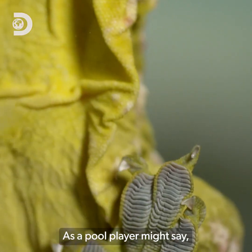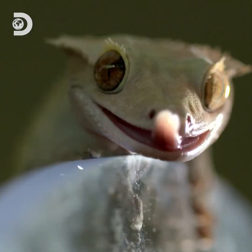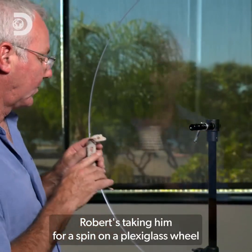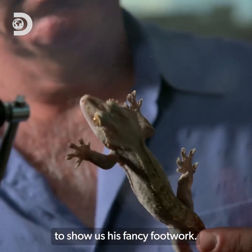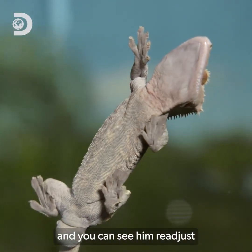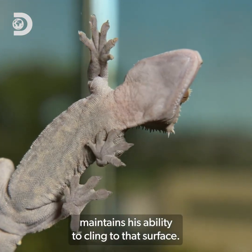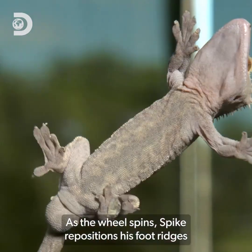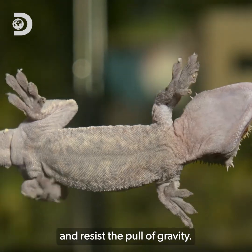But if these sticky lizards are the kings of the hangers-on, how do they move at all? As a pool player might say, it's all about getting the angles right. Here's our second star, Spike. Robert's taking him for a spin on a plexiglass wheel to show us his fancy footwork. As it turns, we can watch his feet readjust, because he's got to realign the setae in a way that maintains his ability to cling to the surface. Spike repositions his foot ridges to unlock, then re-lock at the perfect angle, and resist the pull of gravity.